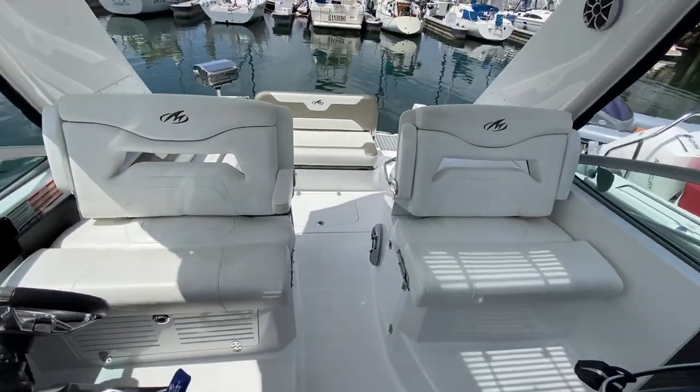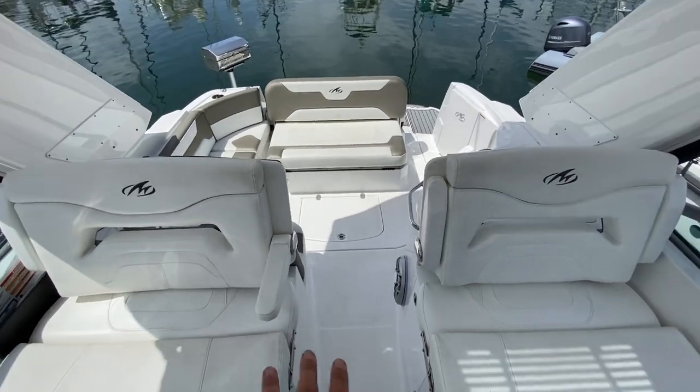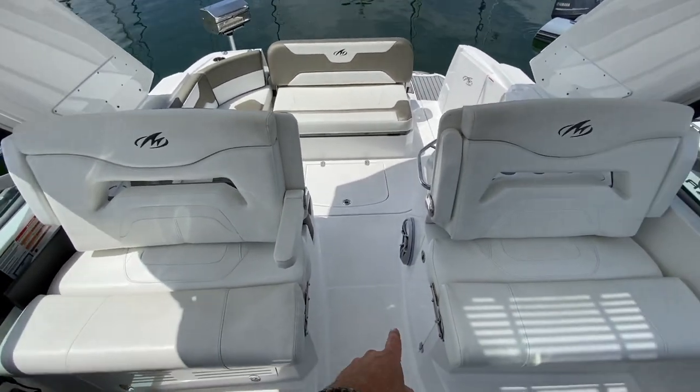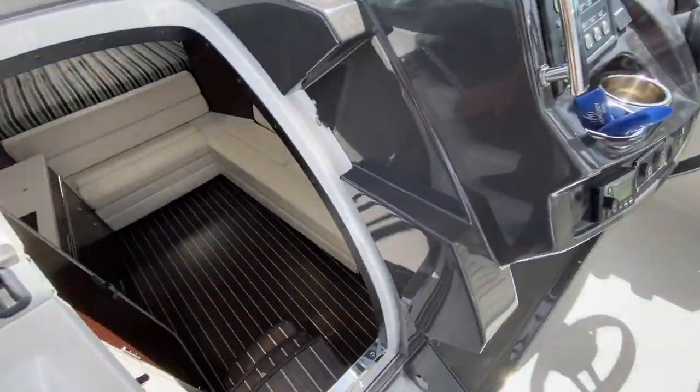Coming back down, this gives you a nice perspective of the cockpit and just how large it truly is — with all of the seating, a built-in subwoofer, speakers overhead, and again just a great use of space.